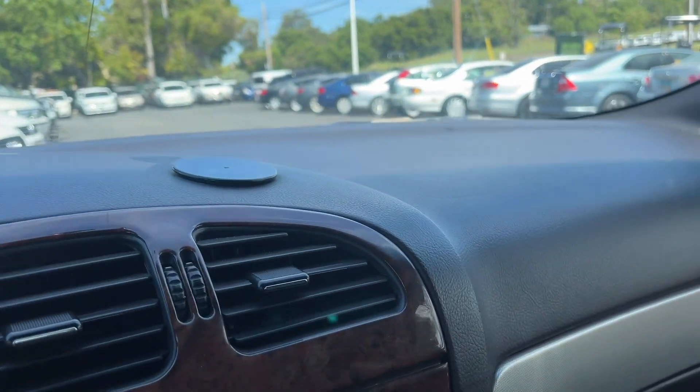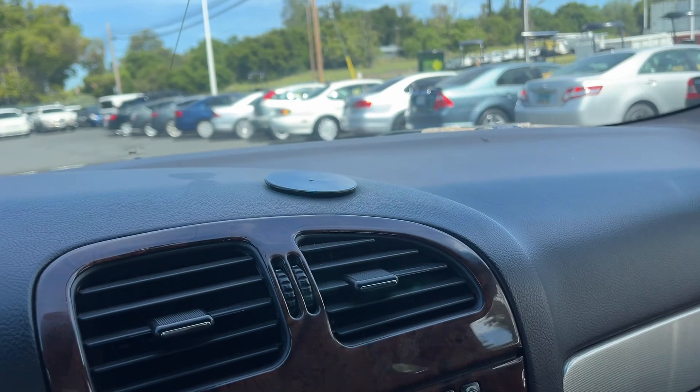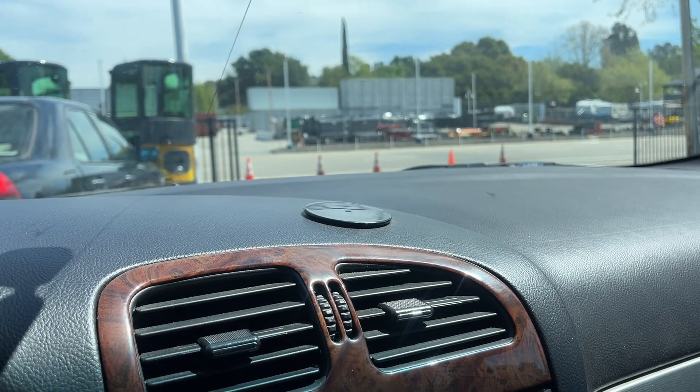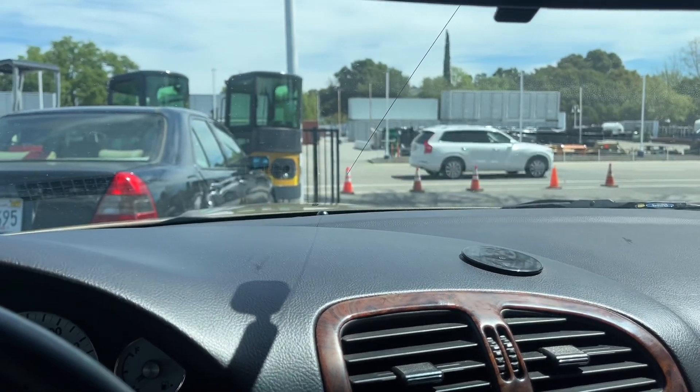Preview day you can come check it out — that's going to be April 26th from nine to four. This one just came in as a late arrival, so get in and start bidding now. We'll see you preview day. Thanks for watching.